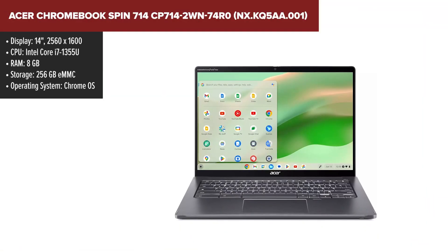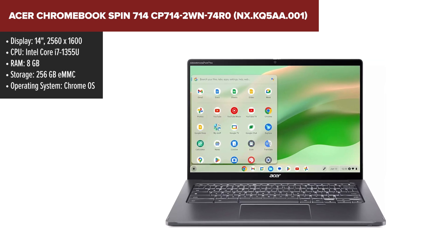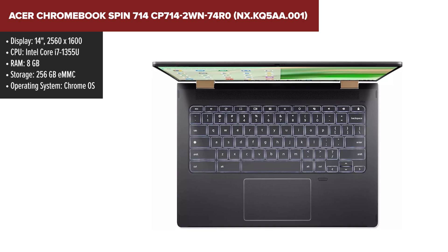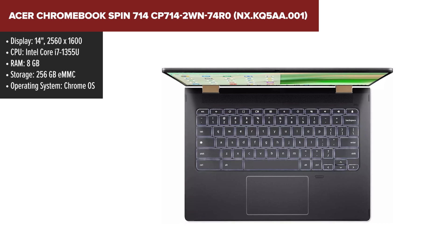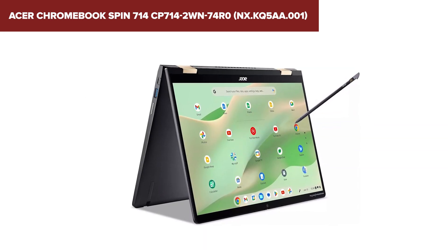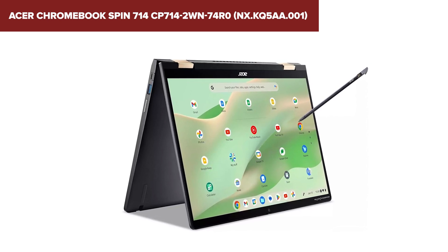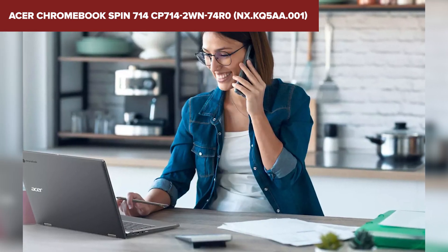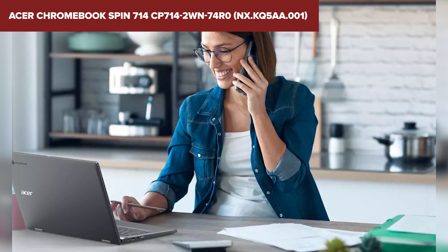The Acer Chromebook Spin 714 features a robust Intel Core i7-1355U processor, ensuring fast and efficient performance for various tasks. Its 14-inch IPS display panel with a resolution of 2560x1600 offers crisp and vibrant visuals, perfect for productivity and entertainment. With 8GB of LPDDR4X RAM, this laptop is capable of handling everyday activities smoothly. The 256GB PCIe NVMe storage provides quick access to files and applications, enhancing overall system responsiveness. Running on Chrome OS, it delivers a secure and user-friendly experience with access to a wide range of applications via the Google Play Store.